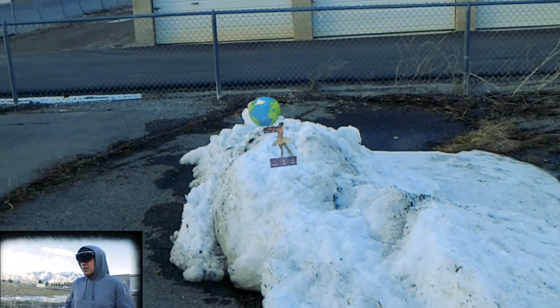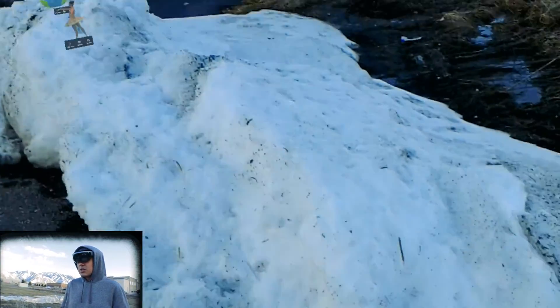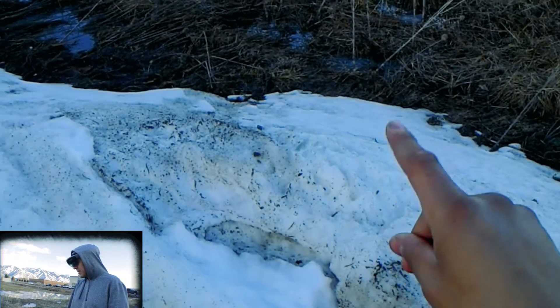This is actually surprisingly accurate — I'm pretty impressed. My only reservation would be the integrity and quality of the holograms we've placed, as you can see they're not as good. But you wouldn't have too much of a problem with the mapping aspect of the HoloLens.